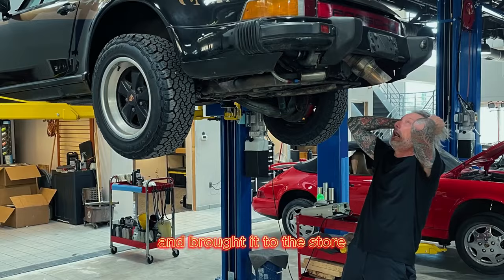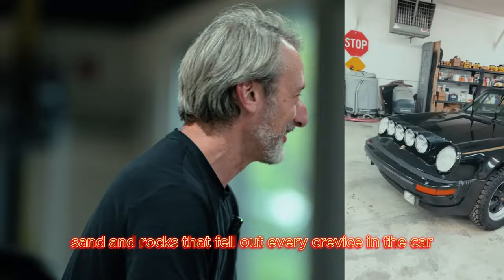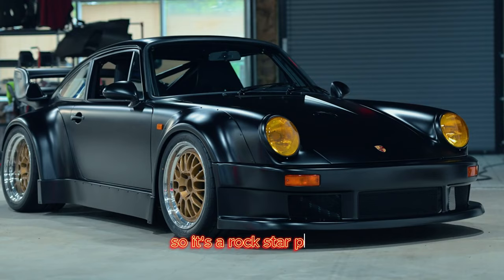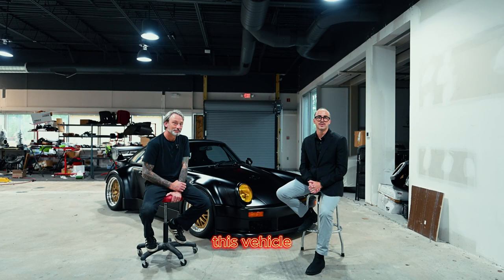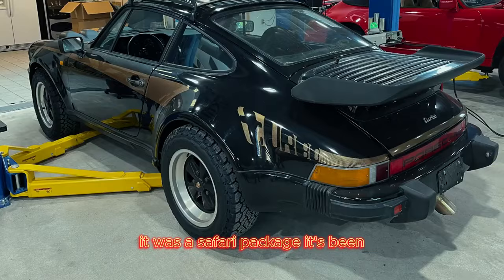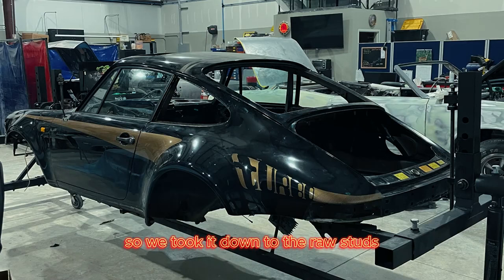Yeah, this was actually a safari build. It had clearly been abused — the bent floor, and the sand and rocks that fell out of every crevice in the car. But as you can see, it's been transformed into our vision. It's a rock star piece. We picked it up last year. Like Mark said, it was a safari package. It had been ripped and torn and pretty beat on, so we took it down to the raw studs.